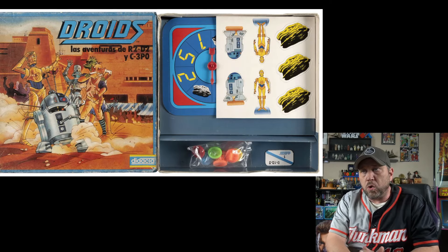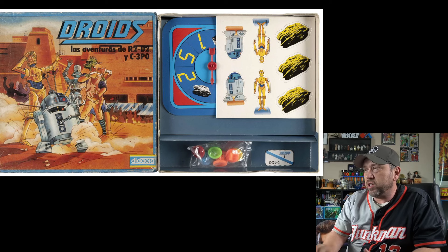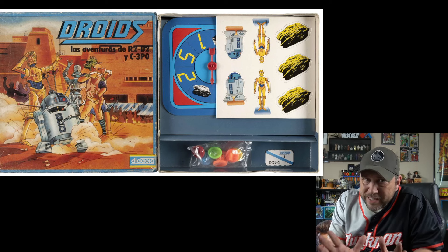And here's a Spanish release board game for Droids. I've never seen this one either. Current bid: $200. Not too bad.